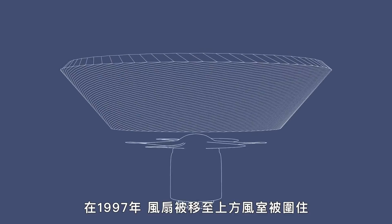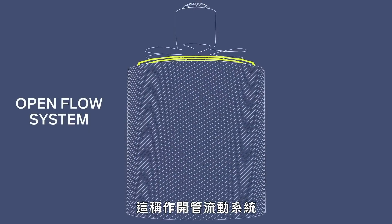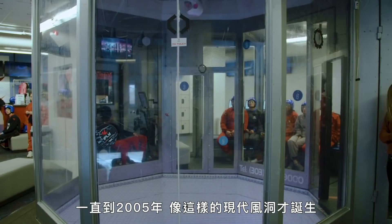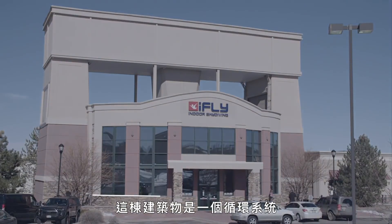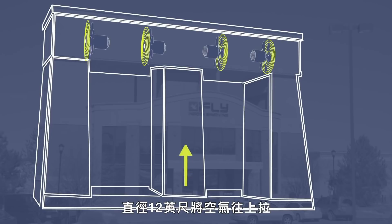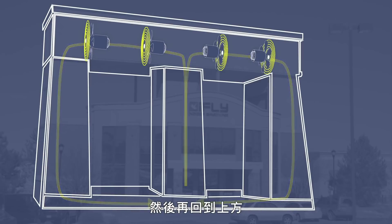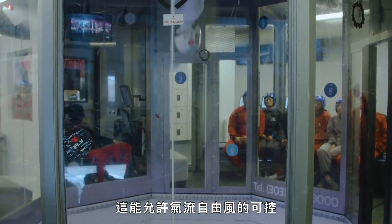In 1997, the fans were moved above and the chamber was enclosed — this is known as an open-flow system. But it wasn't until 2005 that modern wind tunnels like this one were born. This building houses a recirculating system that is key to the modern vertical wind tunnel. There are four giant fans at the top of the chamber, 12 feet in diameter, that pull the air up. The air is recirculated back down these two shafts and then back up again, allowing for turbulent-free, controllable wind.